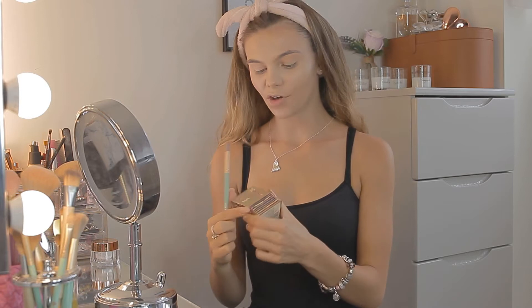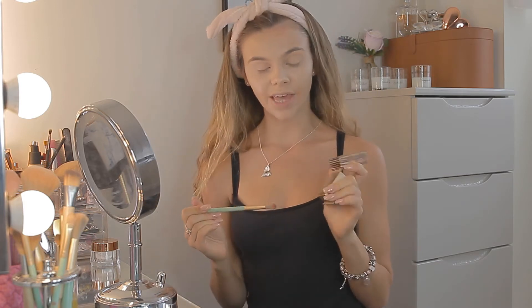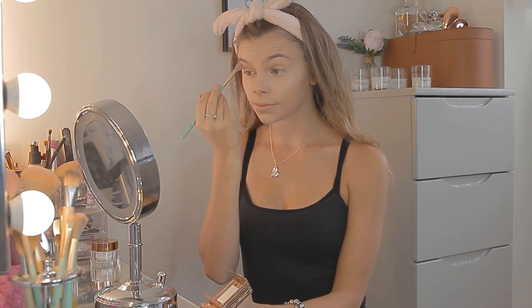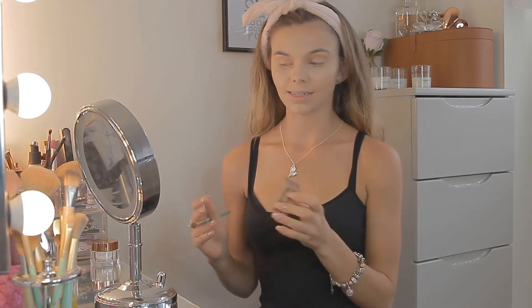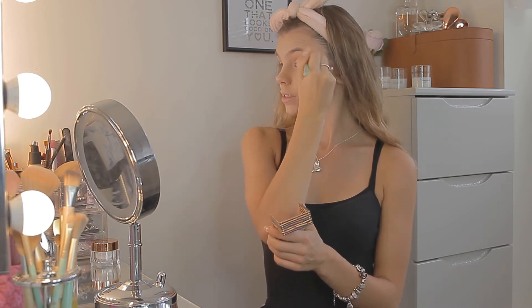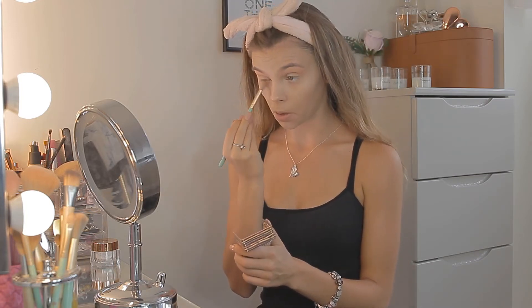Time for bronzer — I've got the Hoola Light by Benefit and a little soft crease NEMA brush. I love the colour of this; it's quite an orangey-toned bronzer, very natural. Don't laugh — I actually use my bronzer as eyeshadow, because my everyday look really is nice, natural and easy. Quite subtle, nothing crazy. I gently blend that into my crease just for a little bit of definition, and I run a little bit underneath my eyes as well with whatever is left on the brush.